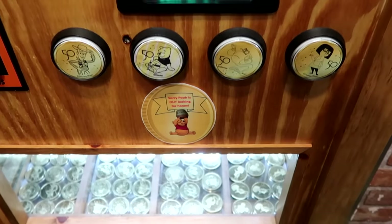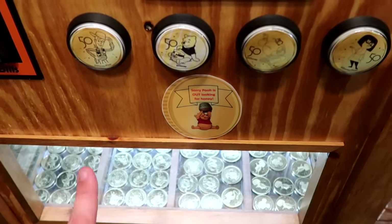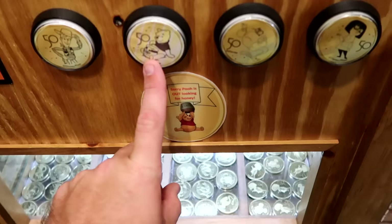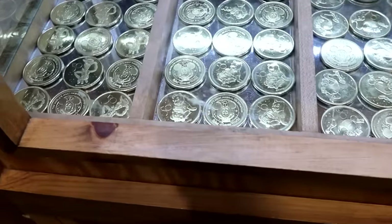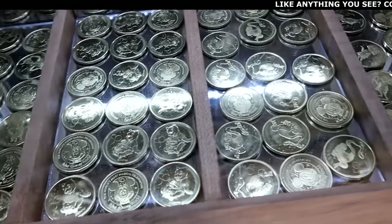They still have the 50th anniversary collector's coins at $3 each or 4 for $10 — featuring Woody, Winnie the Pooh with his honeypot, the Genie from Aladdin, and Edna Mode. The opposite side of each coin has Mickey Mouse and says 'Walt Disney World 50.'